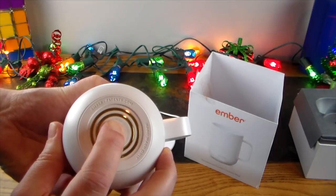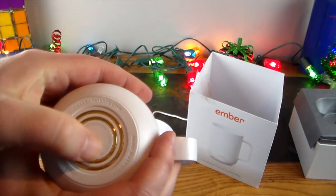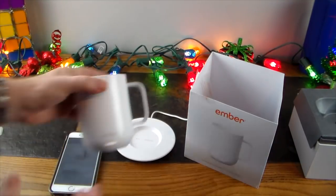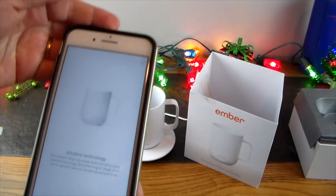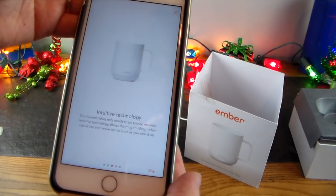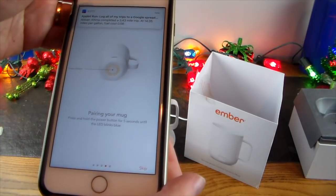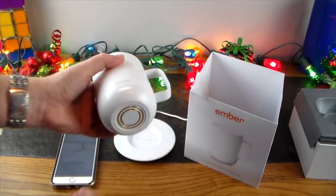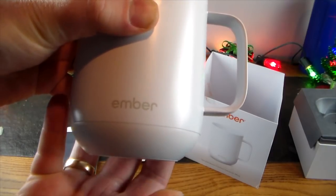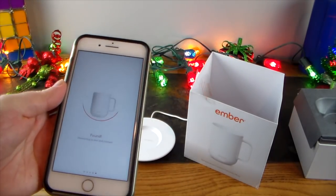We're holding it for seven seconds — there we go, we see an LED blinking. The app says the ceramic mug only needs to be turned on once; intuitive technology lets it sleep when not in use and wake up when you pick it up. To pair, press and hold the power button for five seconds until the LED blinks blue.